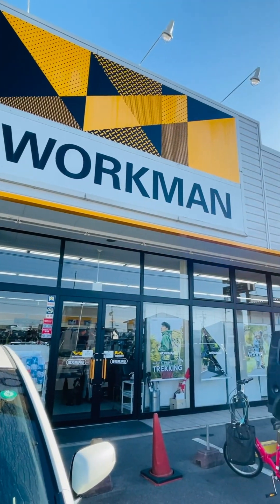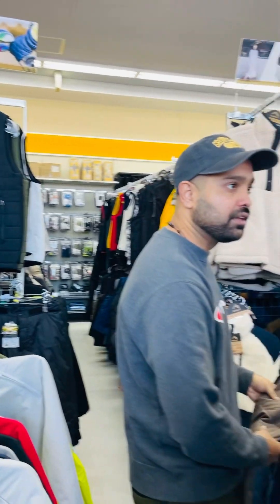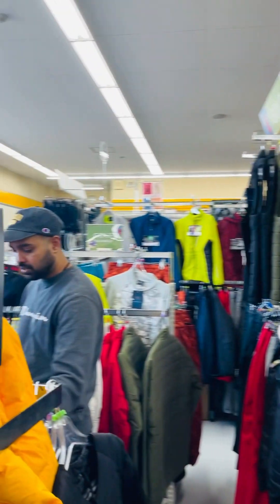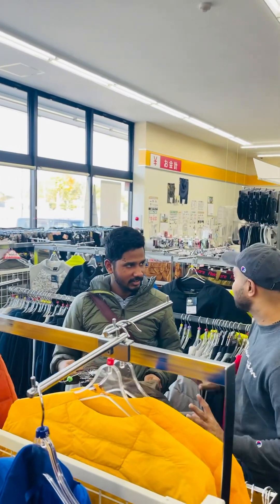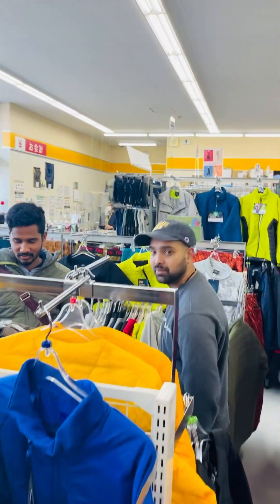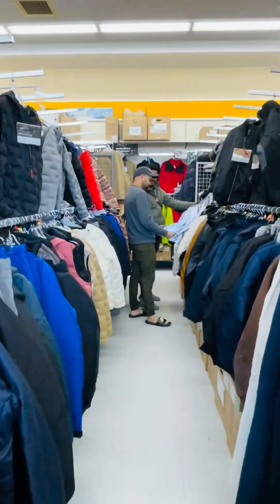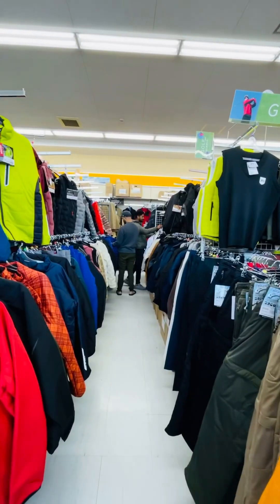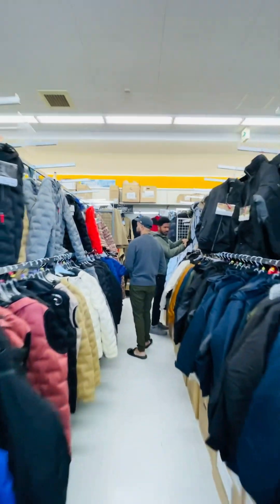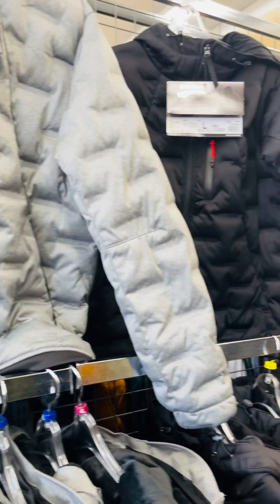Hello, today we are coming to Workman. In Japan, when we go to work, we use our dressers, tools, shoes, etc. We also have a store called Workman — it is a kind of chain market. Everyone coming to Japan should go to Workman.